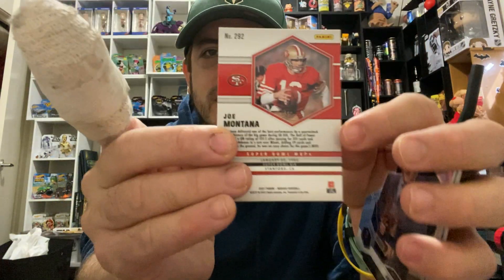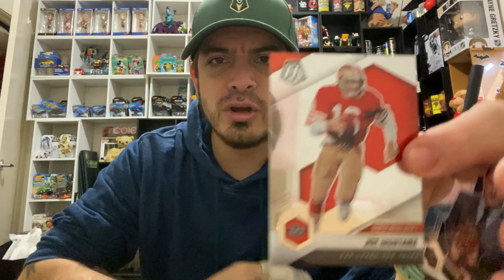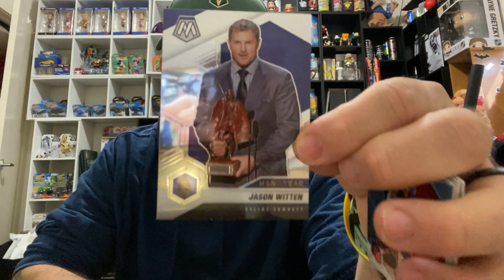Next one up — not looking at him first — is Joey Montana! One of the GOATs of the NFL. Show you the back of that: nice card, Joe Montana, Super Bowl MVPs, lovely. Cannot go wrong with a Joe Montana from the San Francisco 49ers!